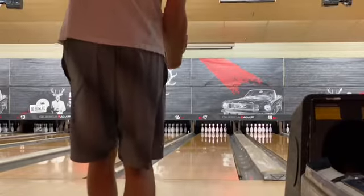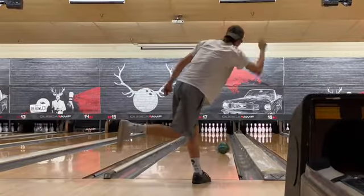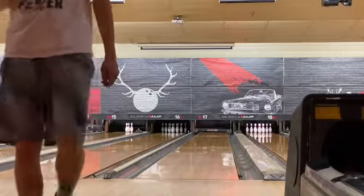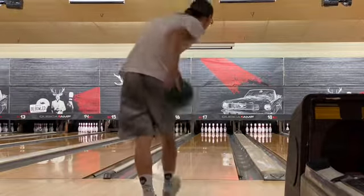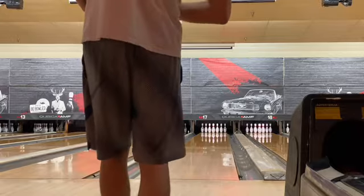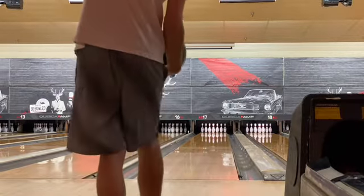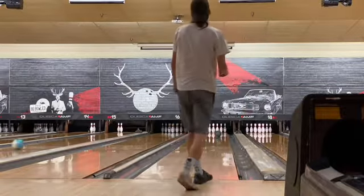Moving over to the Brunswick Monster Screamer from 2002. First frame — good frame. Frame number two here — gutter ball. Let's try to hit our mark this time instead of the gutter, that would be preferred. Classic gutter spare.